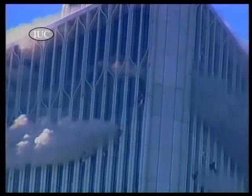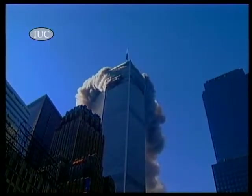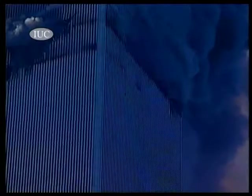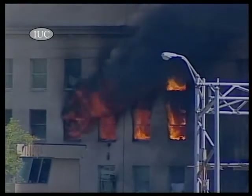Being trapped in a burning skyscraper with no way out — the terror is unimaginable. The world watched during the 9/11 attacks when victims jumped to their deaths. Now one Israeli high-tech team is determined to prevent such a tragedy from ever happening again.